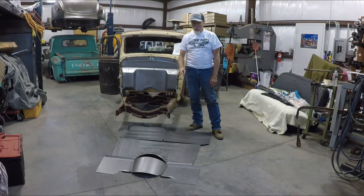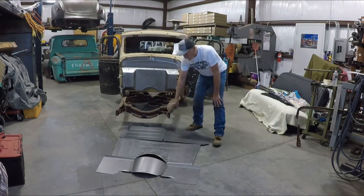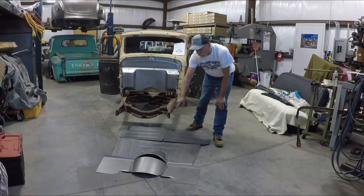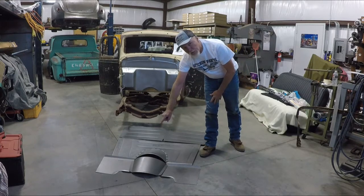When you get your kit, you're going to get everything you see here. You're going to get the two rear pieces for the floor, your center section with your transmission tunnel already installed. You're going to get your two tow plates and you're going to get your transmission extension.